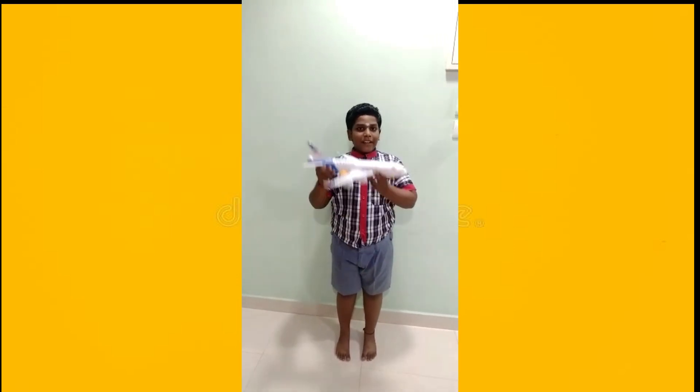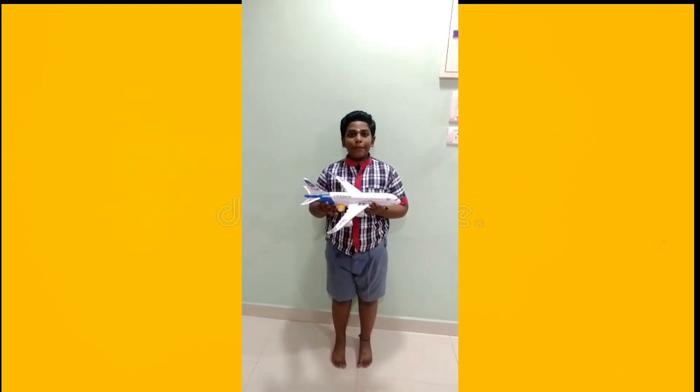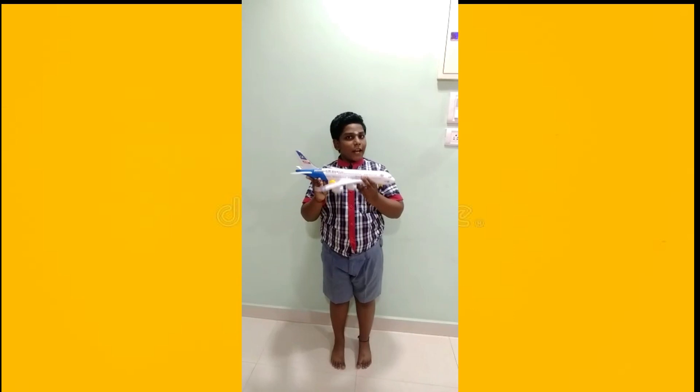Hi. I am Surimari. My favorite toy at home is an Airbus. I love to travel in the Airbus. In the future I want to become a pilot. See how it works.